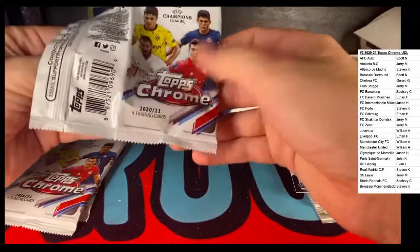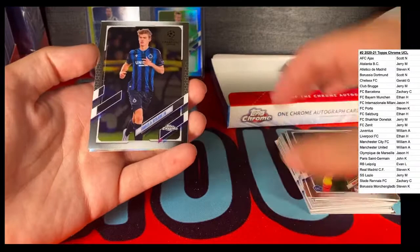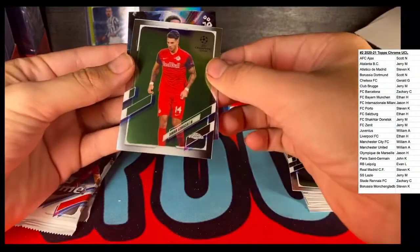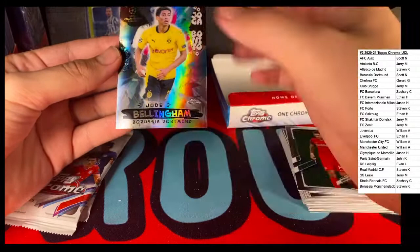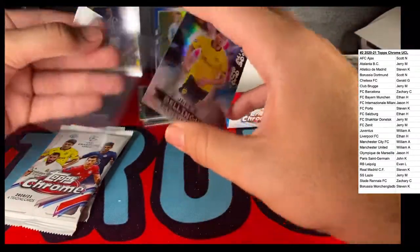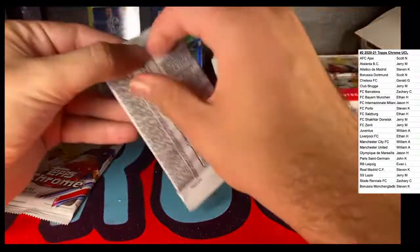Good one there on the back. Dennis Borkowski, Leipzig. We got a Charles de Ketelaere - he's with Club Brugge. Dominic Szoboszlai and then let's check out this beauty - Salzburg. Jude Bellingham with BVB, Joga Bonito. Cool card there, don't see the rookie card. Nice one, BVB.